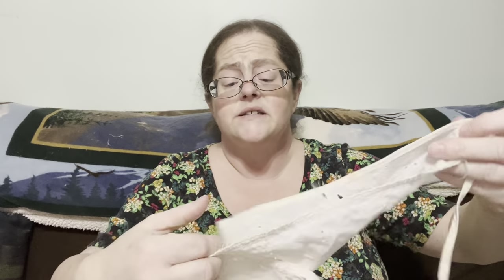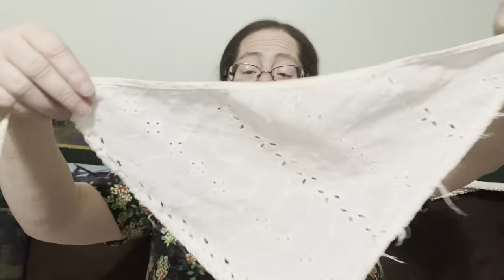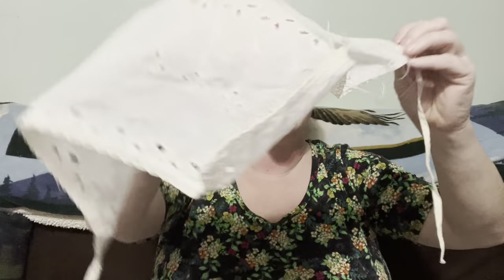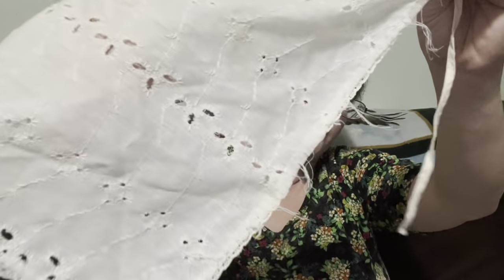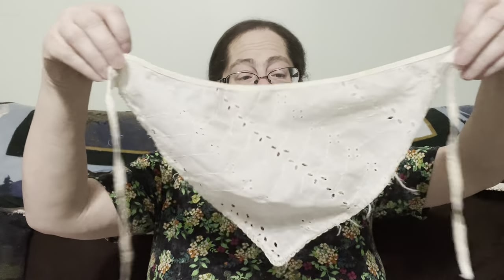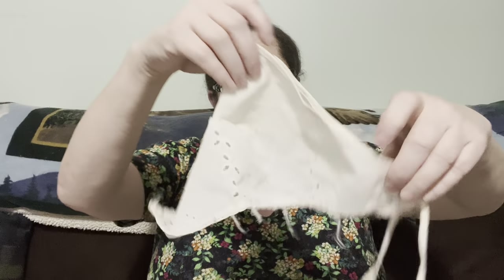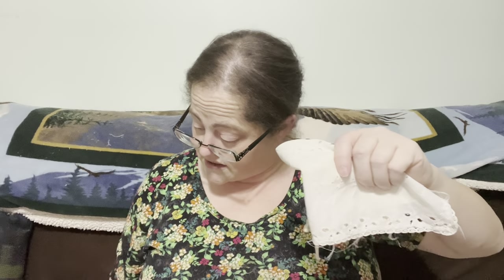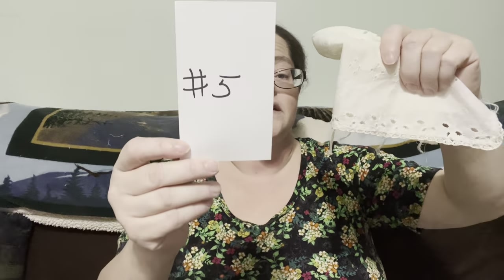This one is quite interesting — it reminds me of a kerchief. You could put it on your hair; it has little ties. Just look at all the intricate details on it. You could use it as a decoration or put it on a doll. This beautiful little kerchief is going to be two dollars, number five.